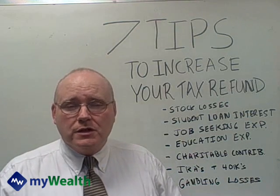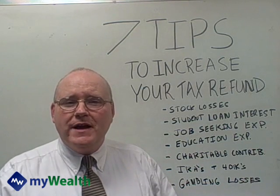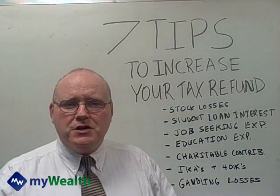Job seeking expenses. Unfortunately, this one has become more popular — a lot of people are looking for jobs. Resume fees, career agency fees, and so forth are all tax deductible. So if you can take advantage of that, make certain that you do.